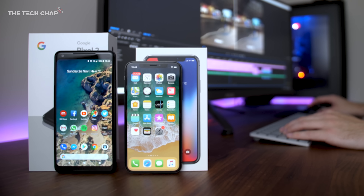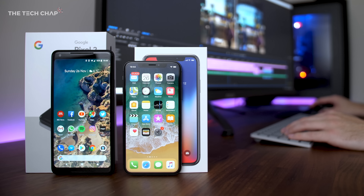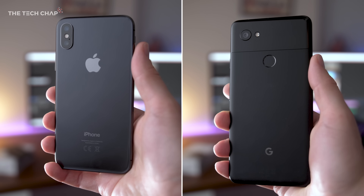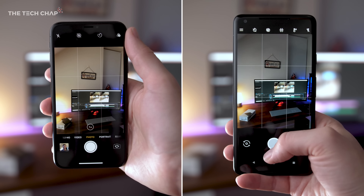The Apple iPhone X and the Google Pixel 2 XL are two of the best and most expensive phones on the market. But if we ignore the price, dodgy screens, and top-notches for a moment, I want to find out which has the best camera.